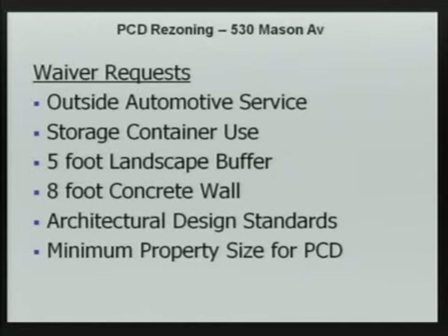Finally, a waiver was requested for the minimum size for a PCD — the minimum is one acre, but this is 0.675 acres. An option was considered to rezone just the back parcel to BA rather than the entire two lots to PCD, but BA zoning allows uses that might not be compatible with the adjacent residential use. Rezoning to PCD restricts those uses with a single process, so that's what was elected and staff was fine with it.